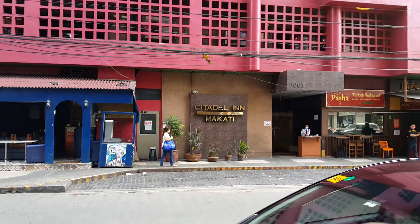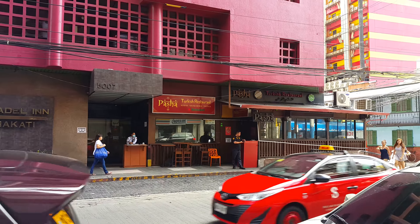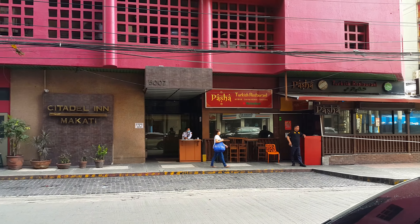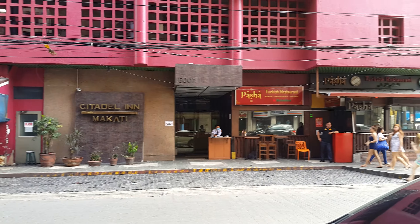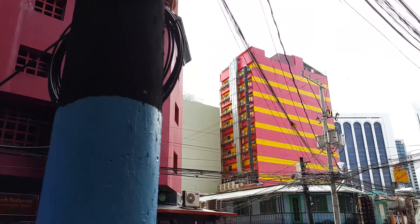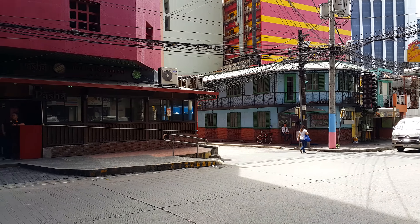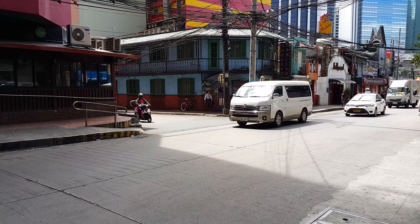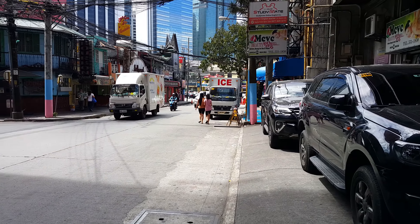Just beside it is a Turkish restaurant. And if you go across the road from the Citadel Inn Makati and the Turkish restaurant, there's a little stand here that sells really good spring rolls. I'll show you — just these couple of buildings around here, some little side street. I'm not sure the name of the street, but it's just across the road from the Citadel Inn Makati.